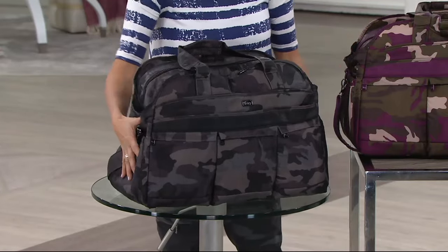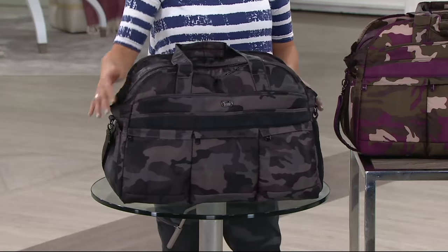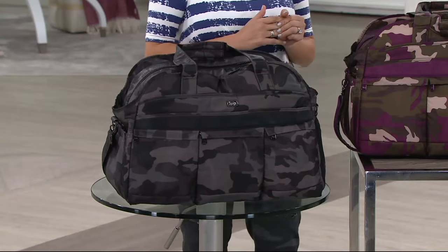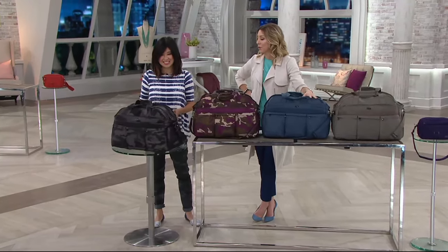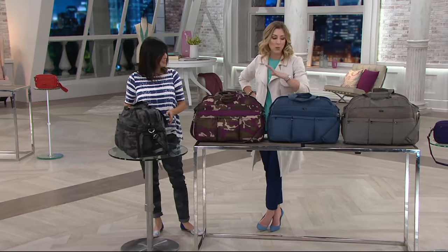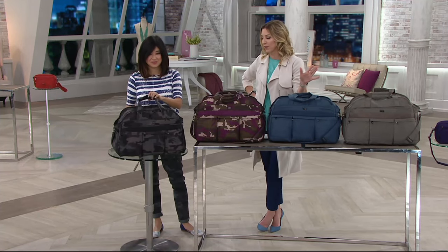It's just that great traditional duffel shape, and everybody can make use of a duffel, but it's done the Lug way. So it gives you amazing organization all the way around. It does not look like any other ordinary bag out there. The prints and the colors — the camo has been a runaway hit with our customers here at QVC.